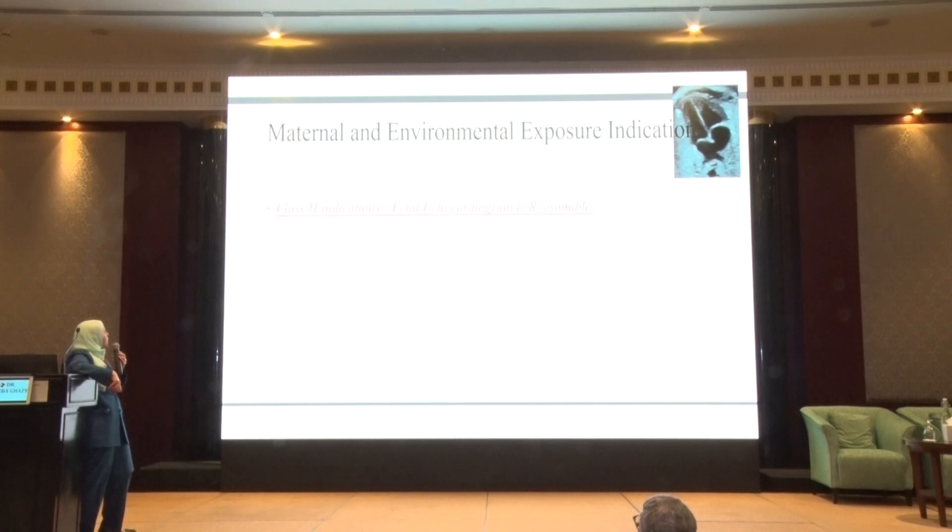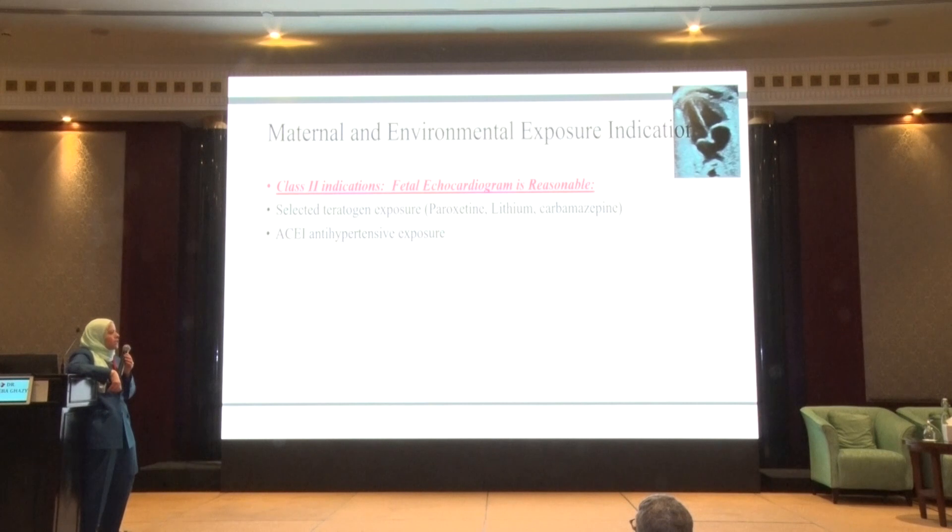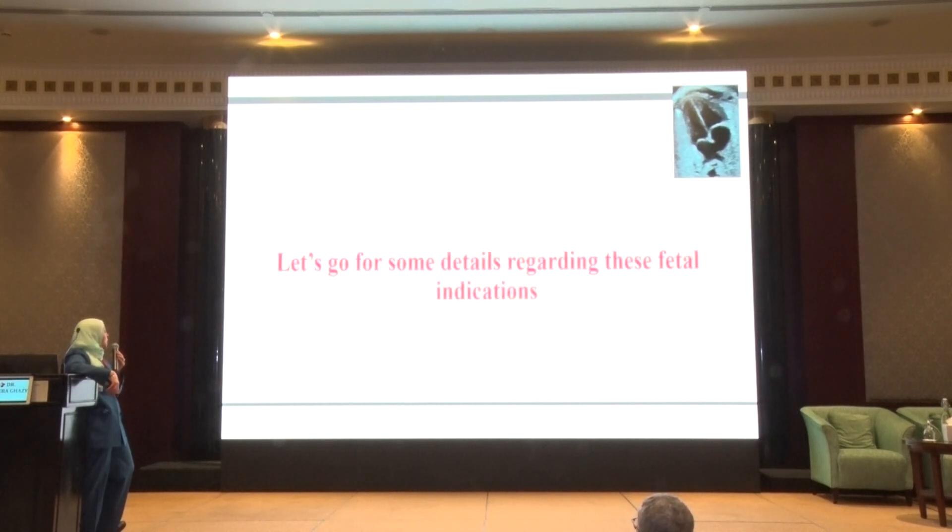Class 2 maternal indications — where referral is reasonable — include selected teratogenic drugs such as lithium, carbamazepine, and ACE inhibitors. This is why we advise against the use of ACE inhibitors in childbearing age. Also included are autoimmune diseases with positive antibodies but no prior affected sibling, and a second-degree relative of the baby with congenital heart disease.